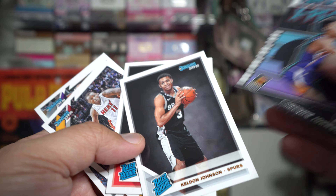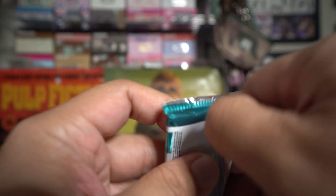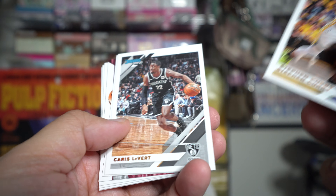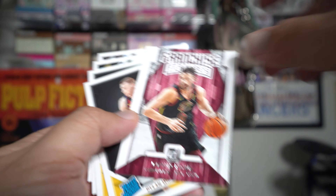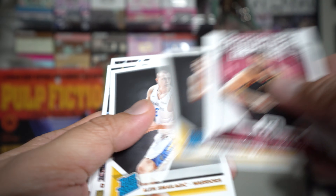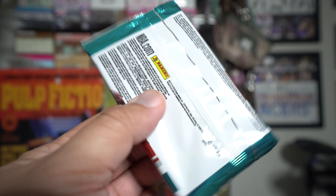Let's see what we get here. Dedmon and Cameron Johnson Great Expectations. Terrence Mann and Kelton Johnson. There's a lot of these Franchise Features: Kevin Love - and nothing really in there.